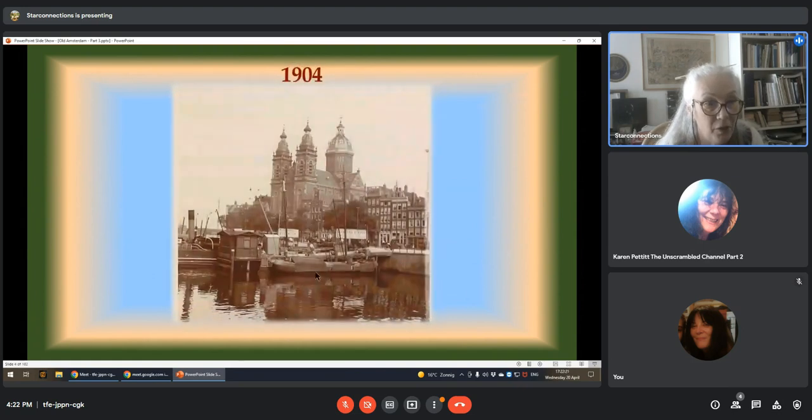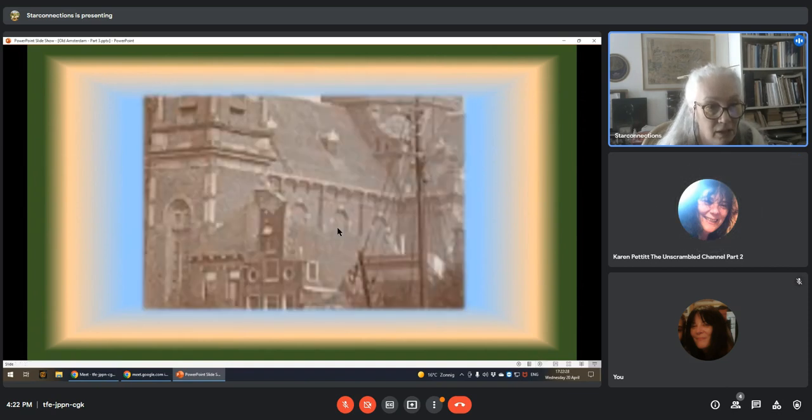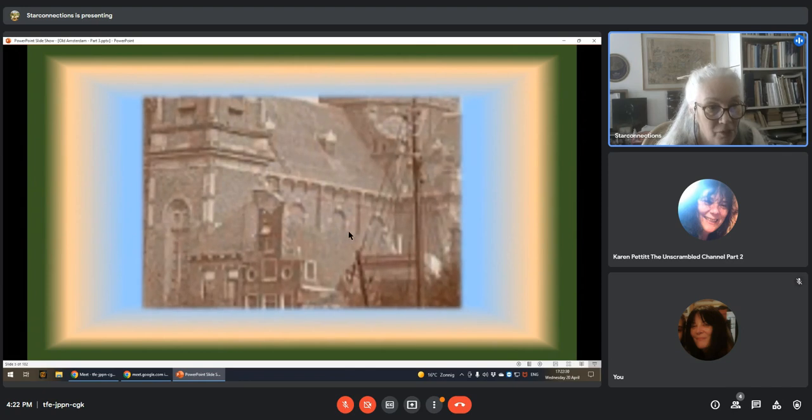So now I found this one. This is a photograph of 1904. I zoomed in a little bit and you can see here that these windows are blocked. So why would you build something in two years and block the window? I thought that was quite an odd thing.